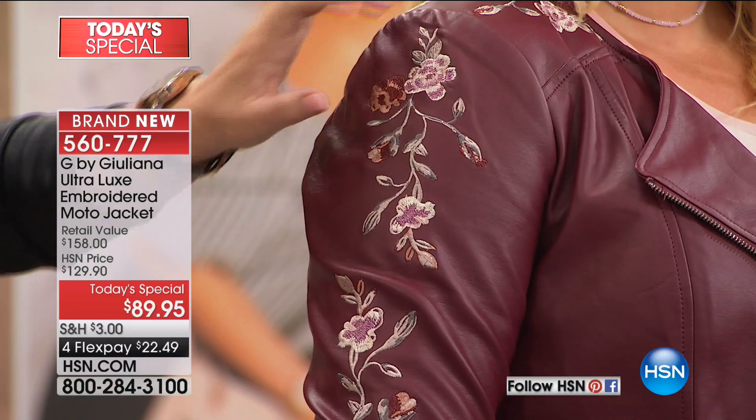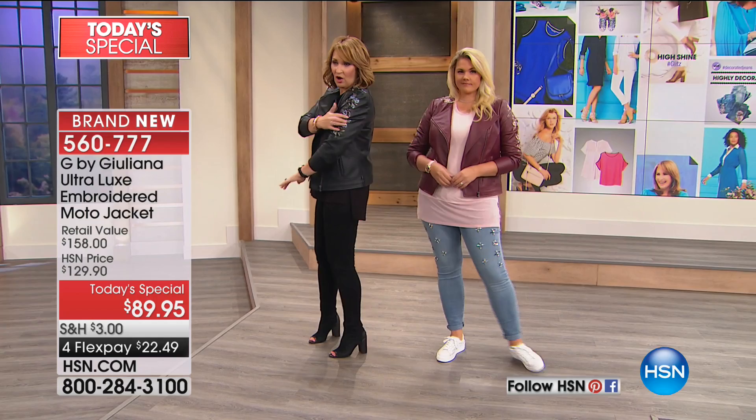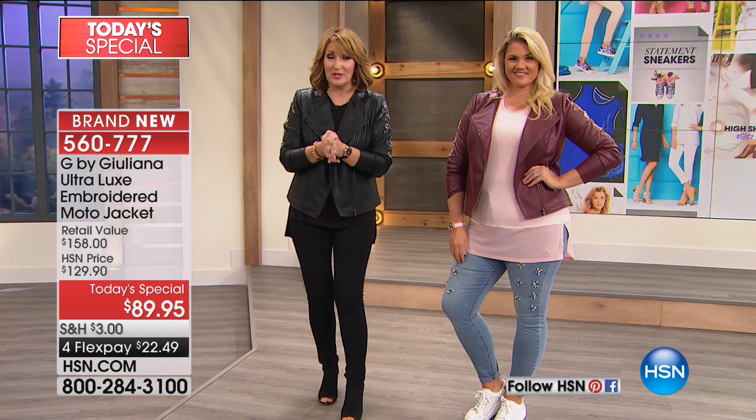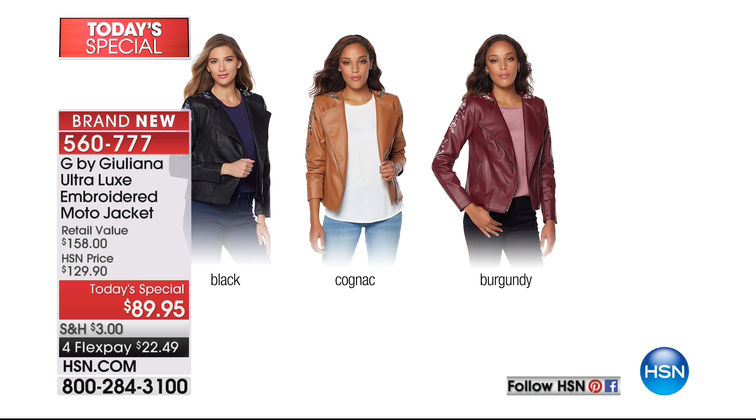The black jacket has all these beautiful shades of blues and greens — look at that embroidery work. It's amazing. Embroidery is having a moment; it's the year of embroidery. You have to definitely order early because we do expect them all to sell out tonight. It's the burgundy, the black, and a rich cognac. I hope you can get it before it's gone.